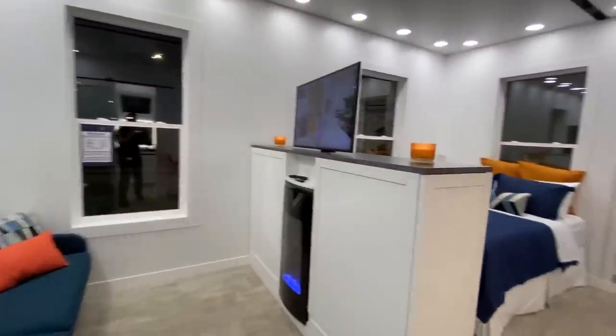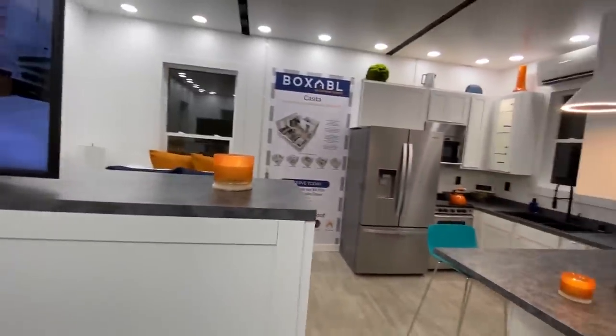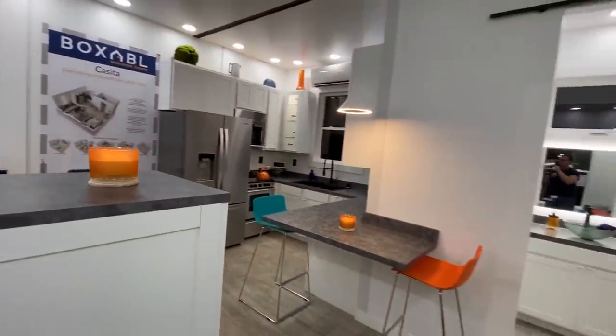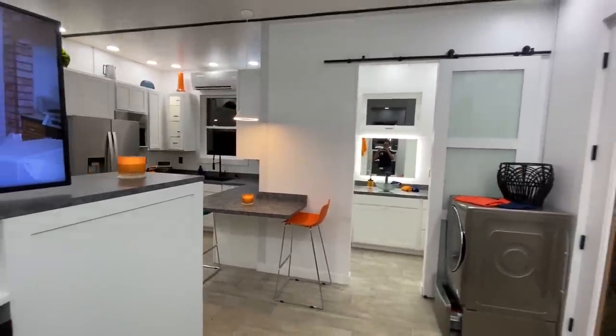Enjoy all these great features with a home priced at a remarkable $49,500, or only about $250 per month, and ultra-low utility bills on average of about $28 per month.